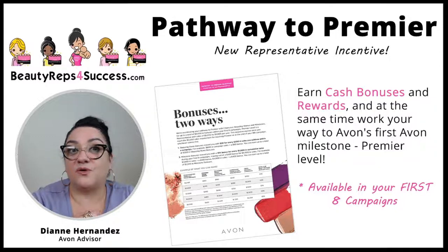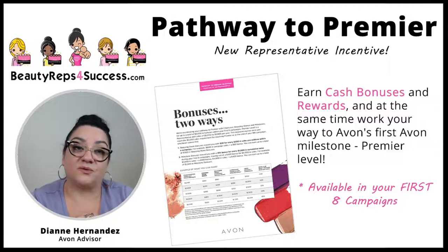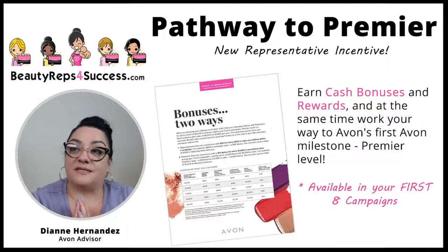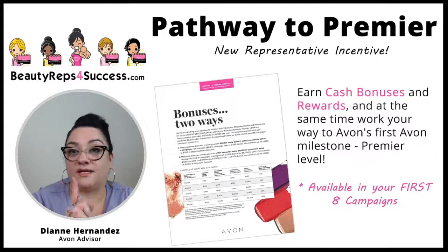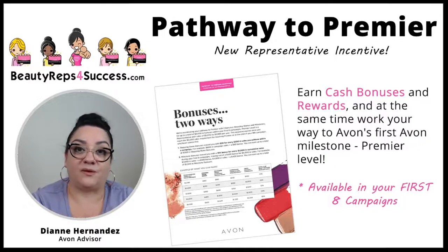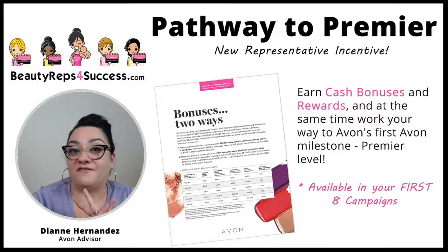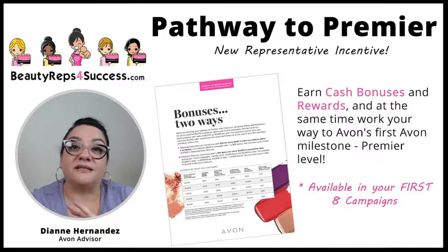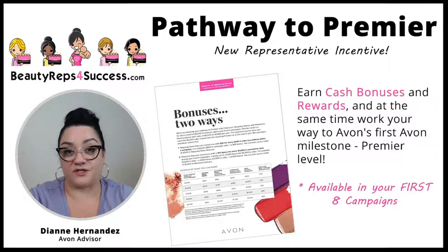So your goal, if you want to make more commission on your sales, is to work your business and work your way up to Premier level. Premier level is selling $5,000 in product within a one-year Avon cycle from campaign one to campaign 26. If you sell $5,000 of product, you will reach Premier level and earn 30% commission for the following year.